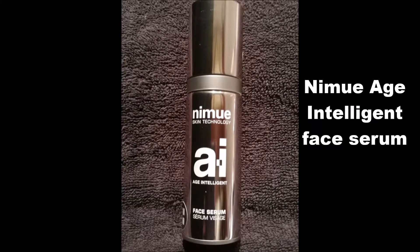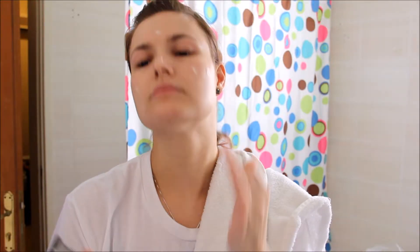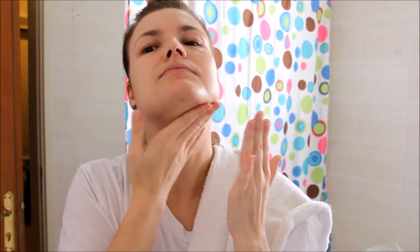Now I'm going to go in with my face serum. You can choose whichever face serum you want — you can get them for hydration, for pigmentation, for resurfacing; there are so many different types. At the moment I just want to try out the new Age Intelligence range from Nemu, and of course preventing aging is very important to me. So I'll just go in with that, wipe it all over the skin including the neck area, and then pat it in just to feel everything is absorbed into the skin.